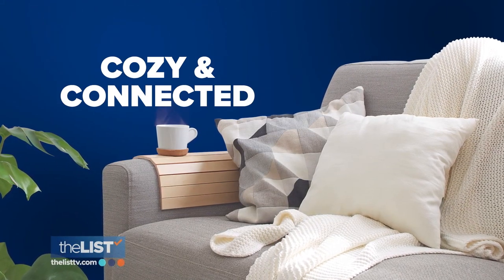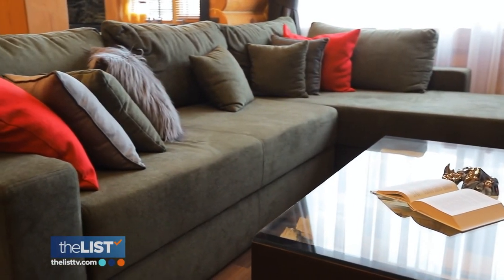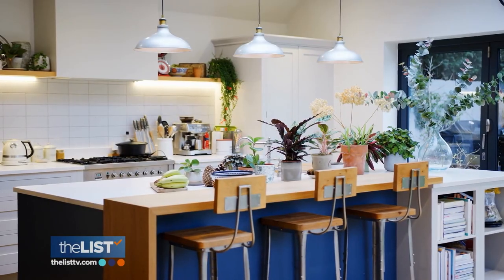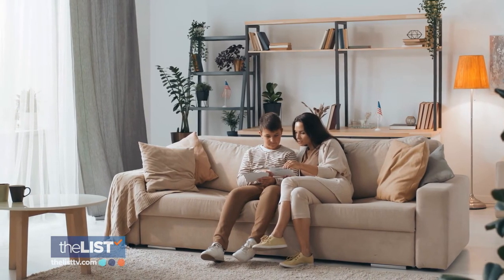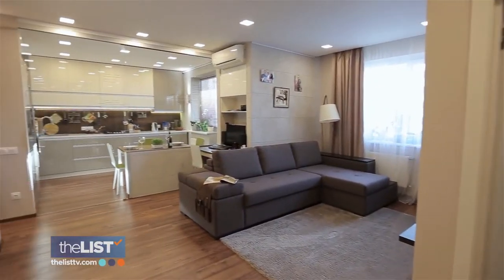Our final trend is all about being cozy and connected. People are really looking for more connection, and being connected to yourself within your space is going to be huge in 2021. To do that, you want a space you can relax in — created by choosing cozier fabrics and bringing in more plants. Bringing the outdoors indoors is a great way to feel like you're on vacation in your own home. Ultimately, this year's home décor trends are all about making your space the best for you, helping people feel better and less stir-crazy.